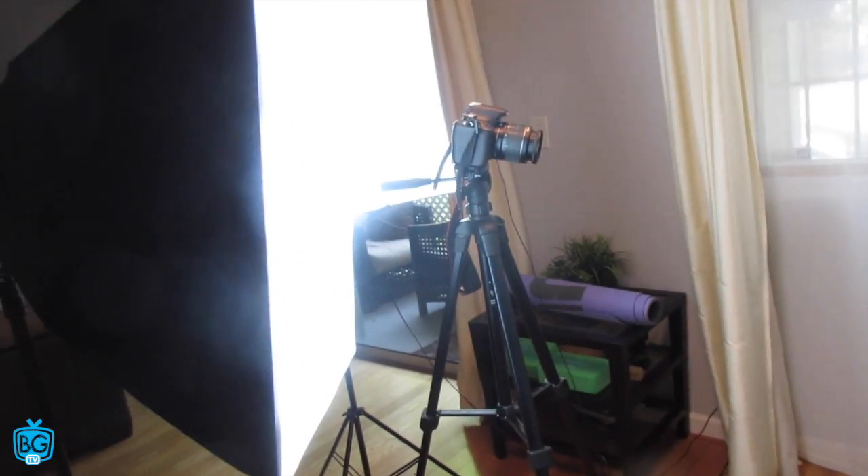I've been blonde for almost 10 years and it's a lot of upkeep with the roots. I have to retouch them like once every month, so it really gets kind of annoying, to be quite honest.